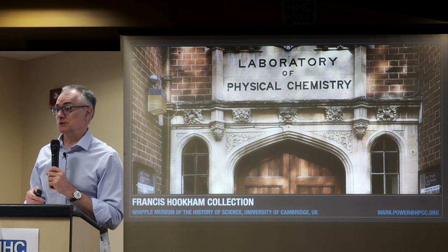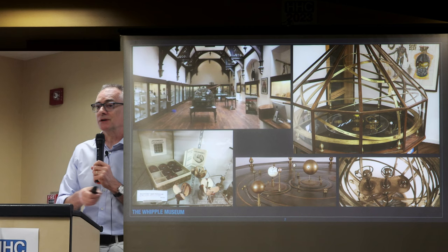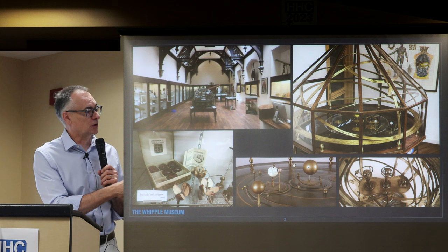Inside, this is what it looks like — this is the Whipple Museum. It's been there for quite a while. They've got some fantastic scientific instruments and pieces of equipment. They've got a very early scanning electron microscope.